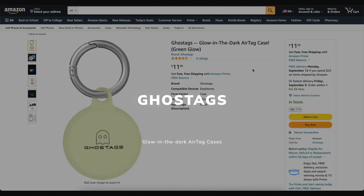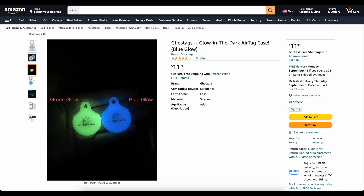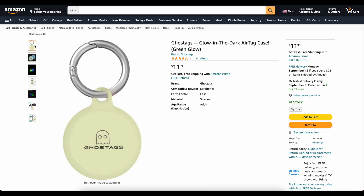This video is brought to you today by Ghost Tags. This is my own company that I started because I wanted a glow-in-the-dark AirTag case. These things are awesome — you can stick them on your backpack or your dog's collar and find it at night. We've got two colors, blue and green, and they've got great reviews. Go check them out, links down below. Now on to the video.